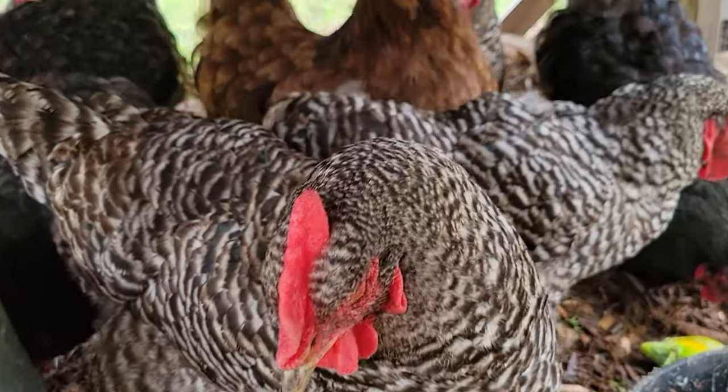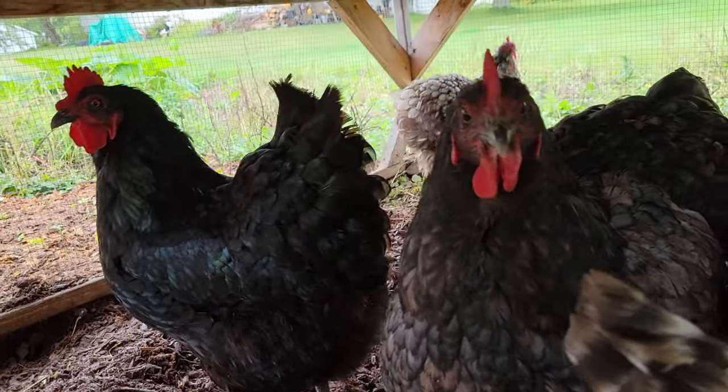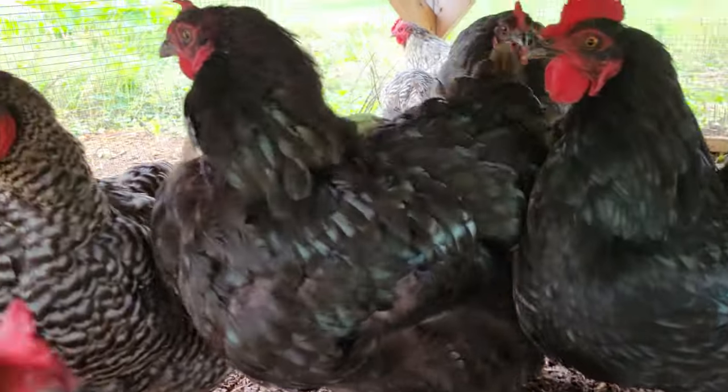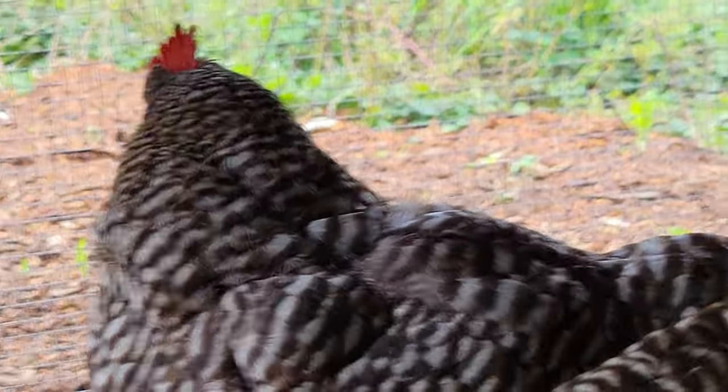Speaking of the chickens, they're all doing pretty good. One of them passed away just over a week ago now. Besides her, all the rest of the chickens are pretty healthy right now, and quite a lot of them are molting as we get further into fall.